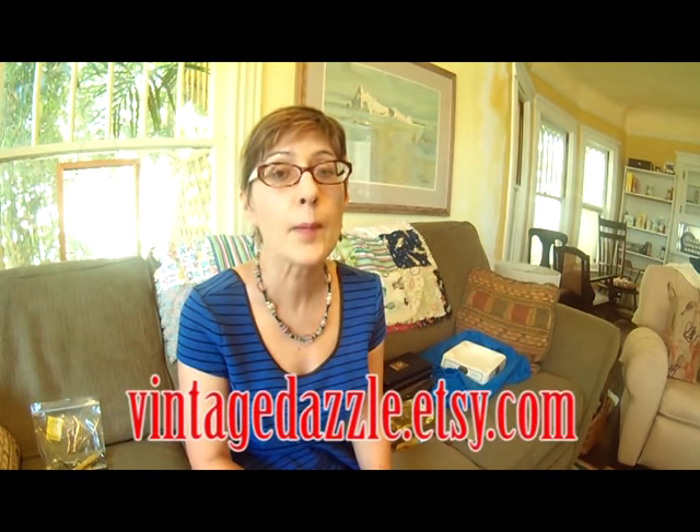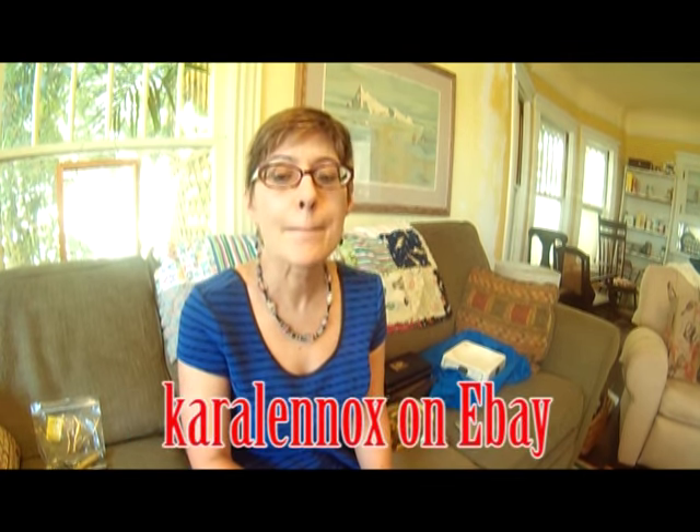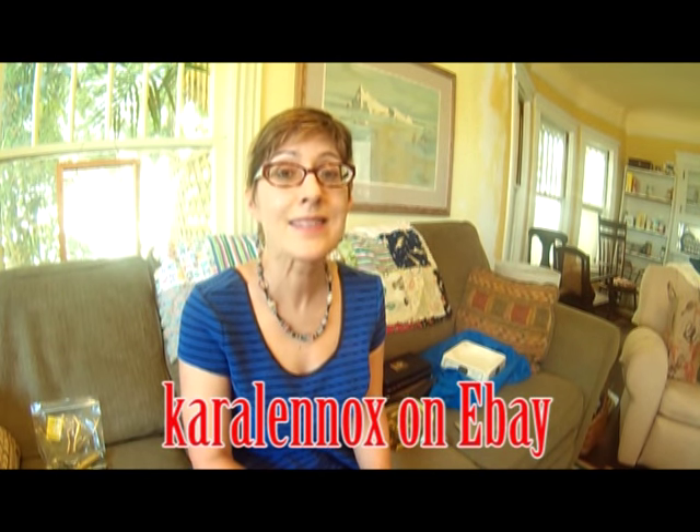That was my first auction haul. I think that last box lot saved the day. If I can't make $50 back on this stuff, I'm doing something wrong. Thanks — most of this stuff will be for sale on Etsy at my shop, vintage dazzle etsy.com. A few things may end up on eBay. Please like, comment, and subscribe. Thanks, bye.